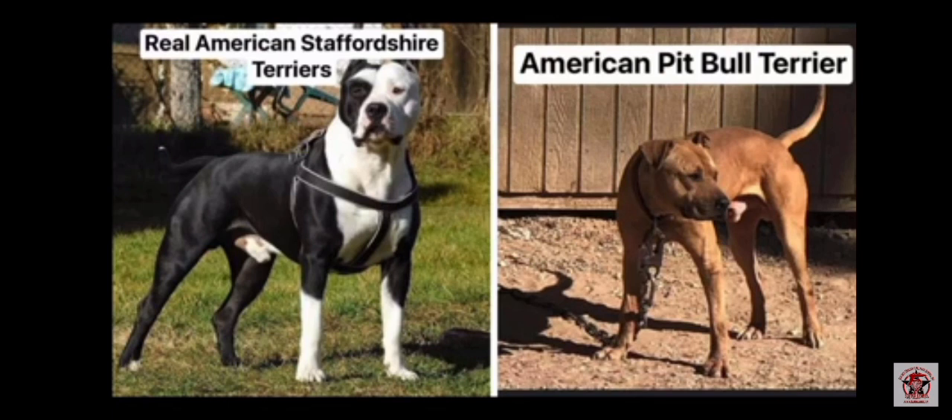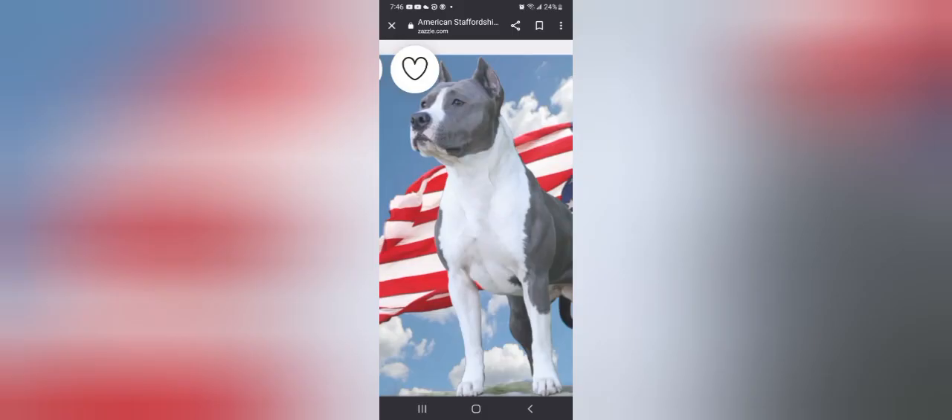I would like to talk about this right here. I'm showing you two dogs side by side with the real American Pit Bull Terrier, Lil Light, and the staff.